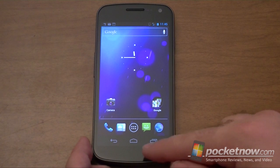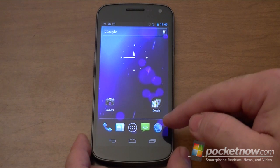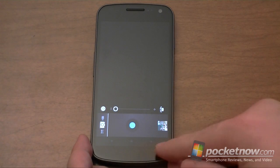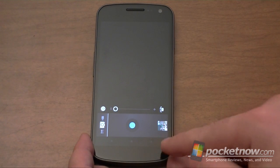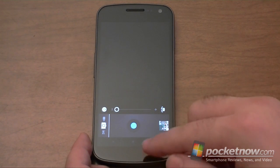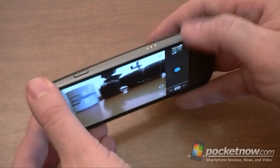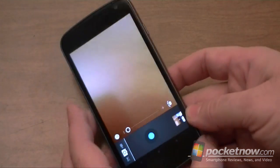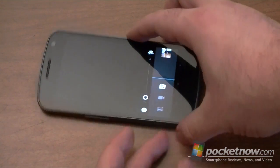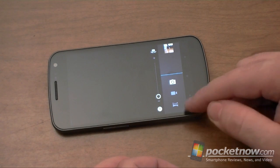These are not hardware buttons anymore — they're all part of the screen. The advantage is that they can change depending on what you're doing. For example, if you're in the camera, the buttons kind of go away and become little dots — they're very subtle. This is a 5 megapixel camera with a shutter button, and it is very, very quick — rapid fire. Those are three pictures I just took, and you have options here that are not labeled and there's no text, so you've got to kind of guess what they do.